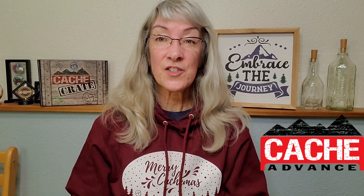Hey cashiers, it's Lookout Lisa from Cash Advance and it is time for the December 2020 Geo Challenge of the month. December is really all about giving and appreciating everybody and helping people out. So the Geo Challenge for December 2020 is to drop some really nice higher value swag in the cache.